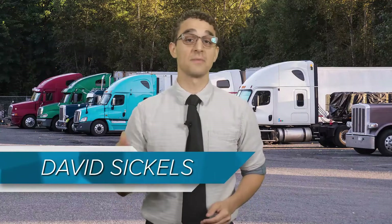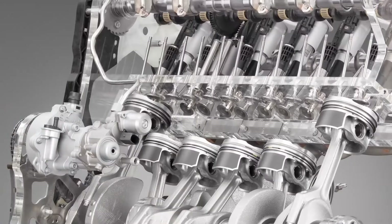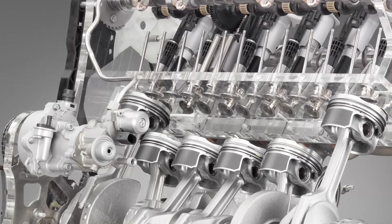Obviously, your truck depends on you using the correct lubricants at its various wear points to operate properly. The engine is one such component that is absolutely dependent on proper lubrication. Every engine uses oil no matter how new or old it might be, and as a result, just about every manufacturer and service shop — and even this show — recommends inspecting the engine oil level of your trucks daily.